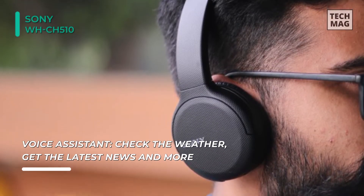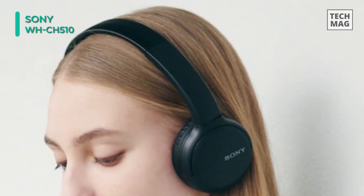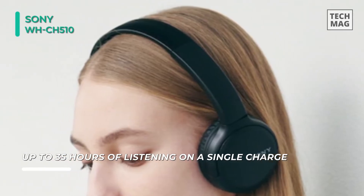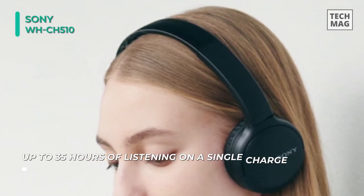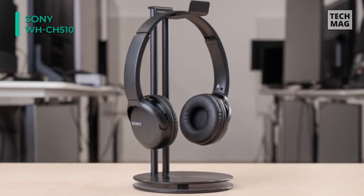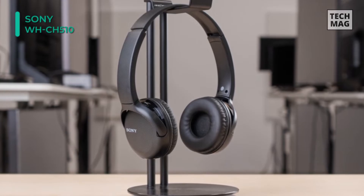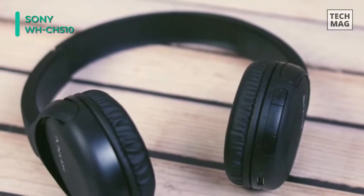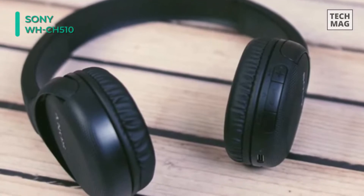The lack of analog input mirrors the loss of the 3.5mm port on most modern smartphones. At the same time, the lightweight plastic construction enhances their portability and comfort. These on-ear headphones give you up to 35 hours of continuous playback of your preferred music, podcasts, and more. Audio is pumped through 30mm closed dynamic drivers and streamed wirelessly from your mobile devices through Bluetooth 5.0 technology.